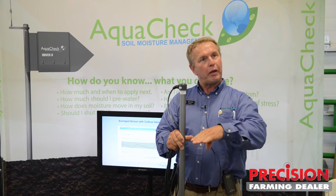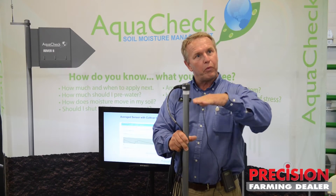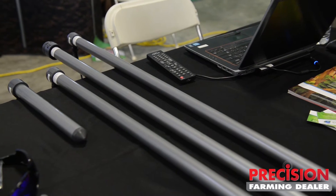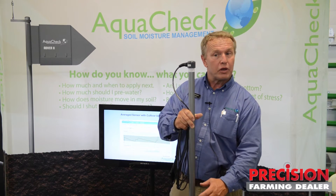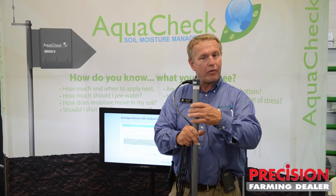What we're able to do is actually understand not only where moisture is reaching from irrigation, rainfall, or from a flooding event, but we're also able to track how the crop is using that moisture at six different depths, all the way up to 15 different depths.